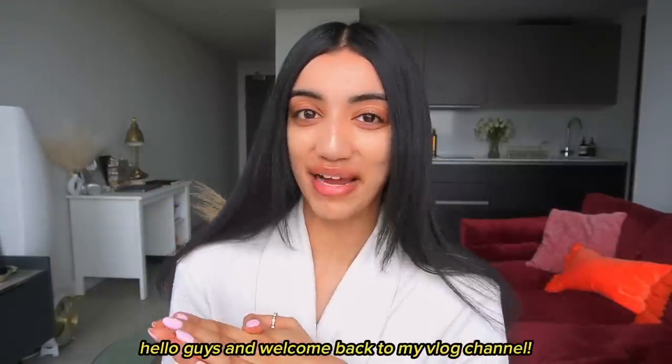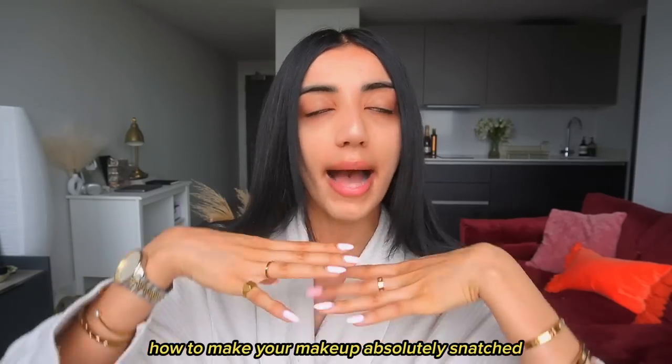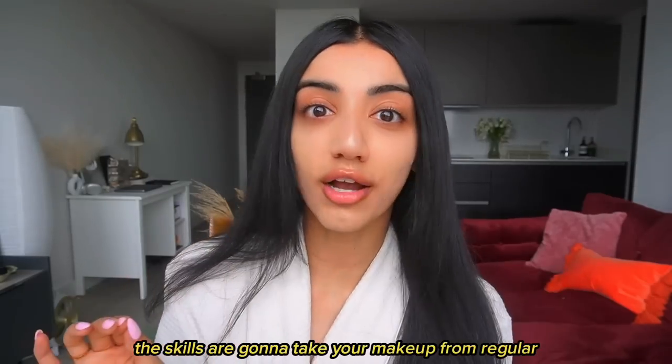Hello guys and welcome back to my vlog channel. Today we're going to be talking all things how to make your makeup absolutely snatched — my daily makeup routine, the makeup tips I've learned, the skills that are going to take your makeup from regular to pro level.